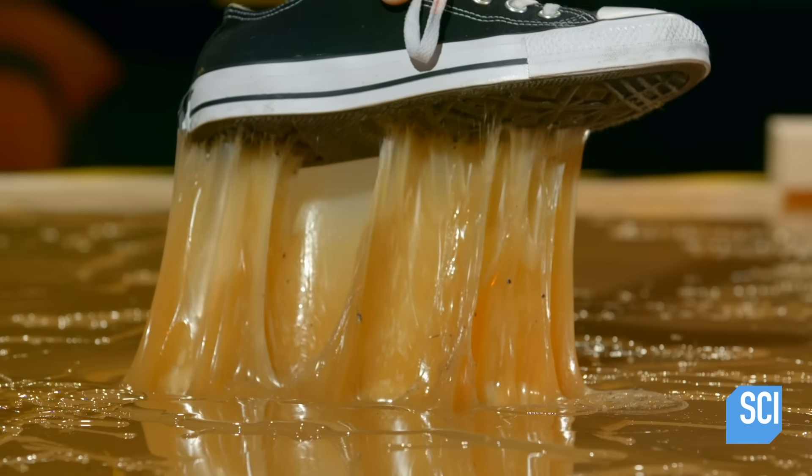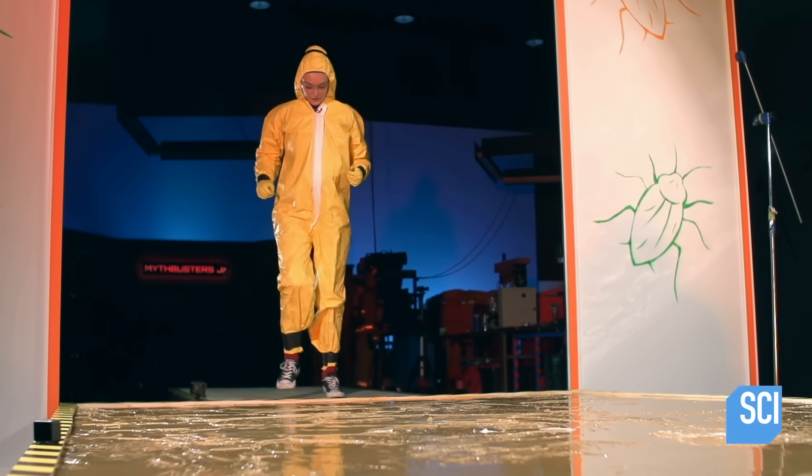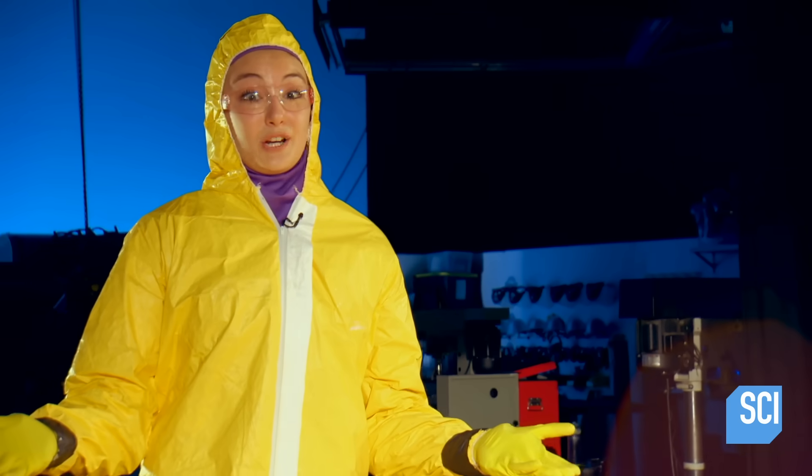Round two — Rachel's up. She has a technique: the twinkle toes. She thinks it'll work better because the surface area is less and she'll be able to pull her feet up quicker. Mark my words.